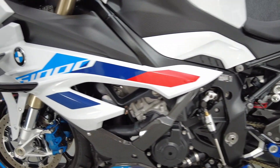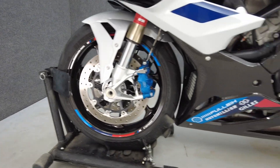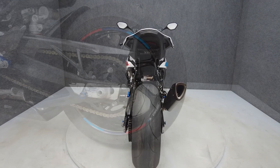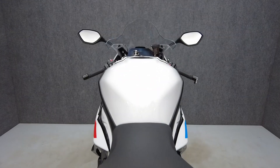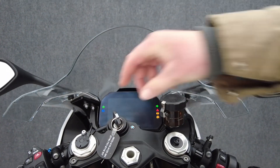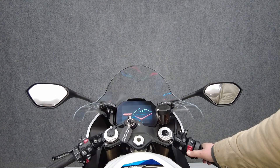The S1000RR was built with track performance in mind, but offers street legality, doling out fearsome power with agile handling and control. Powered by a 999cc engine, the S1000RR puts 207 horsepower and 83 foot-pounds of torque through a six-speed transmission. It has a 32.4-inch seat height and weighs in at 427 pounds.